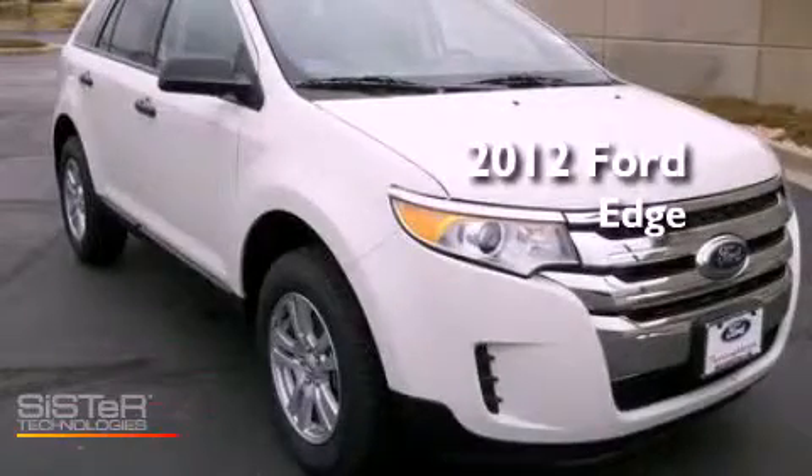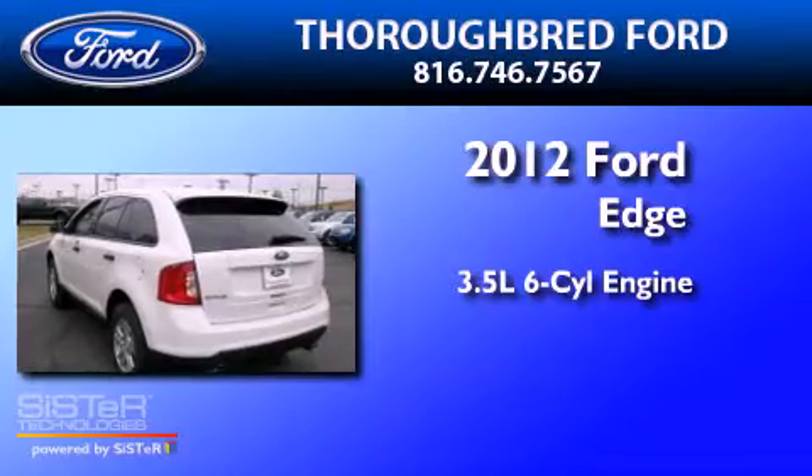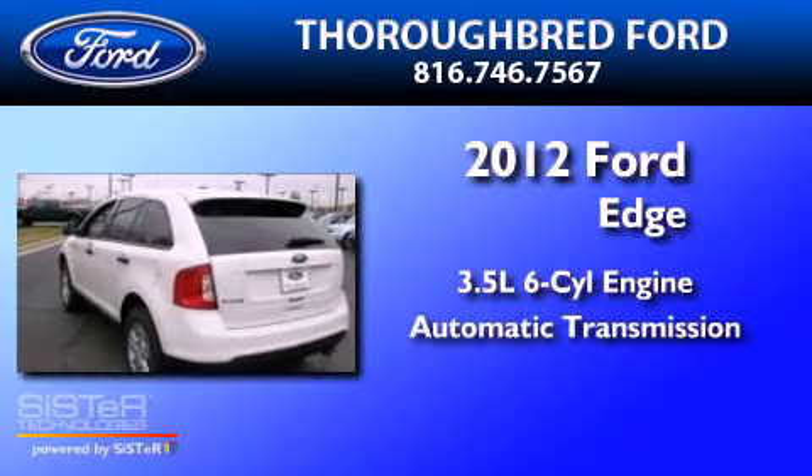This is a 2012 Ford Edge. It has a 3.5-liter six-cylinder engine and an automatic transmission.